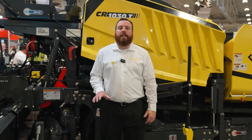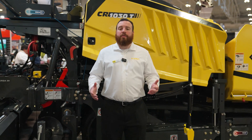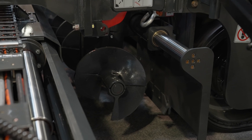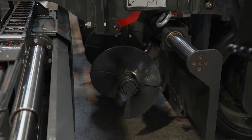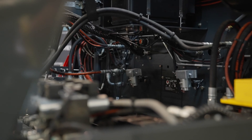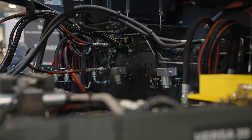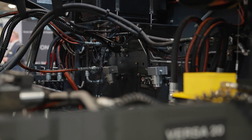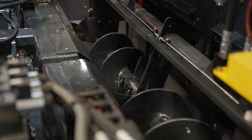On the CR1030T-2 we've moved away from the center drive gearbox for the augers and went to the outboard driven auger system. This helps prevent centerline segregation, as you no longer have that big metal box in the middle of your screed, so you're laying a smooth mat in the middle. It also gives operators the ability to easily see into the auger tunnel to make sure their pile height is correct, so they're not overfilling or underfilling, laying the most consistent mat possible.